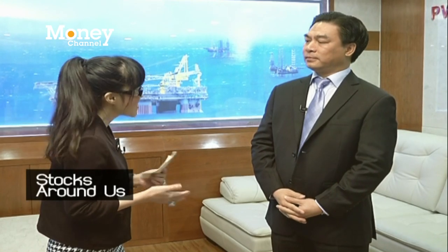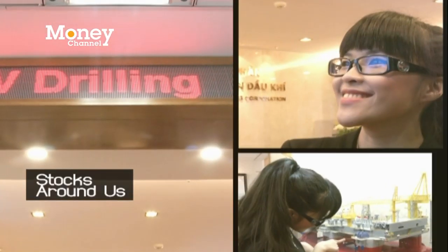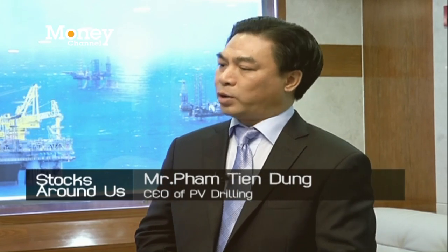We are here today with Mr. Dung, the CEO of PV Drilling. Good morning, Mr. Dung. Thank you so much for having us here at your office today. What are the key services in each category? Which one is more key for you? Talking about the income, from the drilling side, we have about 60% of the revenue and 70% of the profit. The rest comes from the technical services.